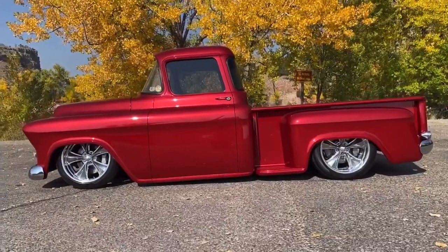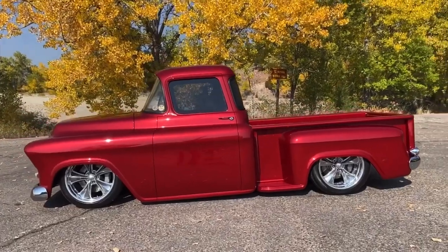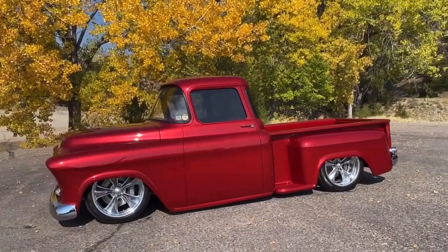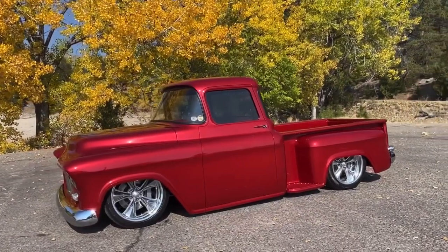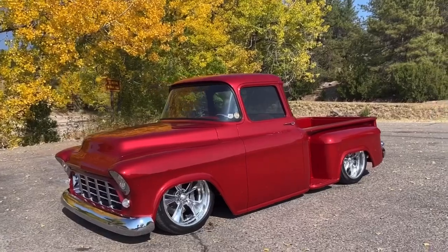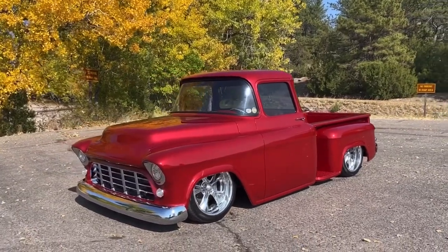It has a lot of clean custom mods. It sits on an Art Morrison chassis with air ride. It has a Ford 9-inch rear end, Wilwood brakes, 14-inch rotors, and it sits on 20-inch chip boost nitrous wheels, front and rear.